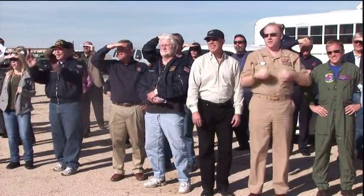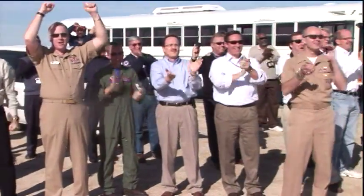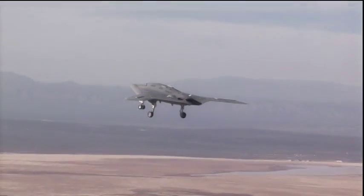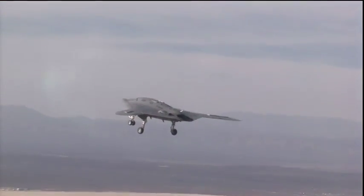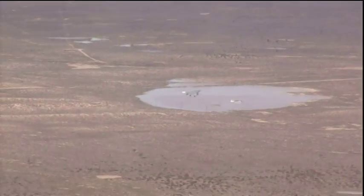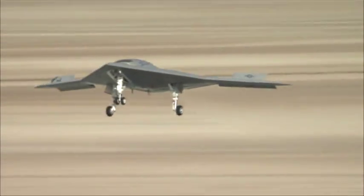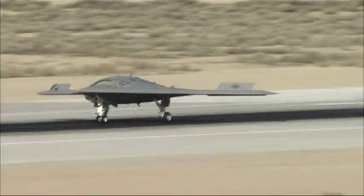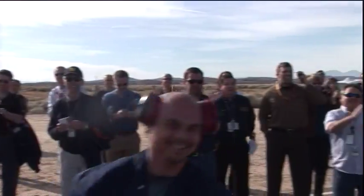Slowly at first, each team member allowed the exhilaration that comes with first flight to take hold, giving flight and reality to the next major chapter of naval aviation. For 29 minutes, the X-47B soared over Rogers Dry Lake, exactly as planned. After a flawless first flight, the aircraft returned home and made a picture-perfect landing, and the UCAS-D teams, east and west, embraced the joy of a job well done.